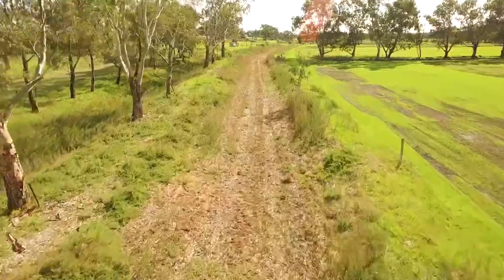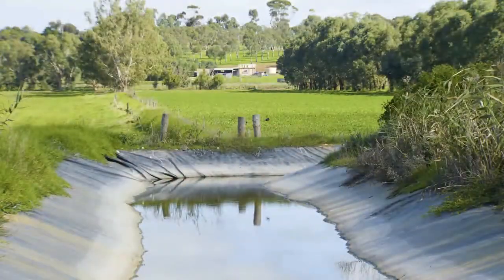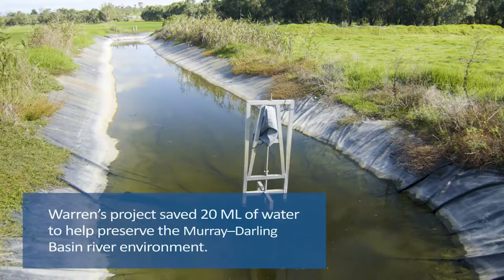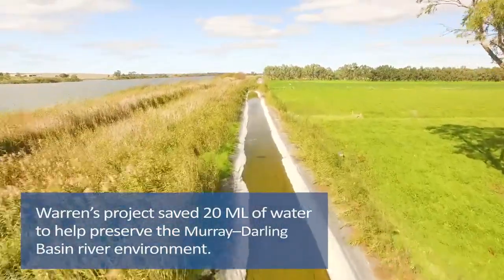We've gone from just ordinary open irrigation channels to putting rubber lining in to keep the weeds out and stop leaks around channel stops. The rubber lining has certainly made for more efficient irrigating — the water all goes where it's supposed to, when it's supposed to.